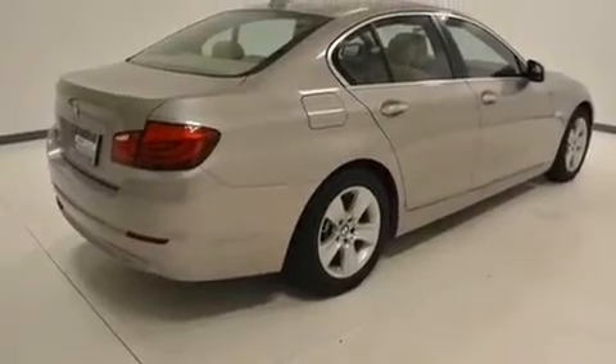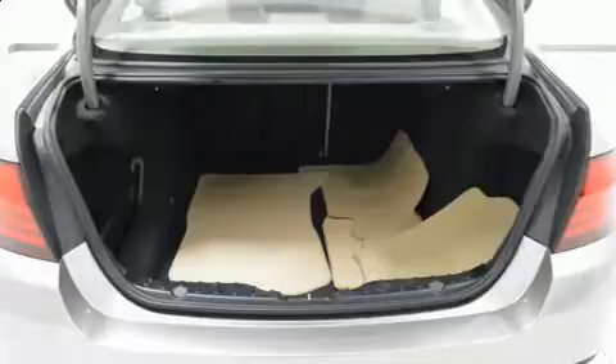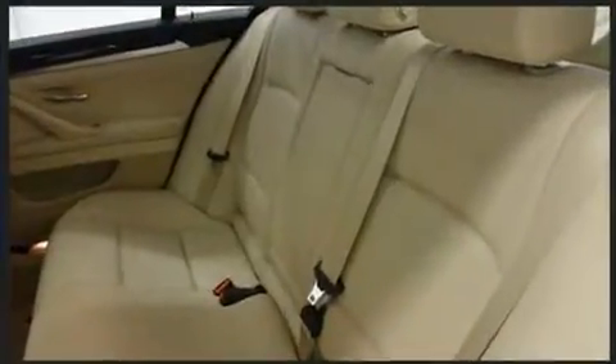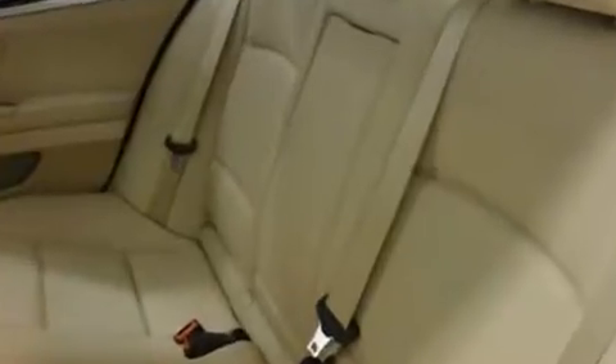Top features include power front seats, an automatic dimming rear-view mirror, automatic dimming door mirrors, fully automatic headlights, a power moonroof, heated door mirrors, and seat memory.